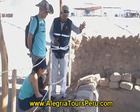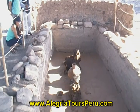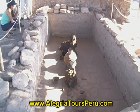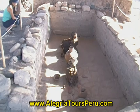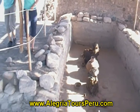We can see original mummies, grave construction, and fragments of pottery and textiles. At Chowchila Cemetery, we are going to see 12 graves.